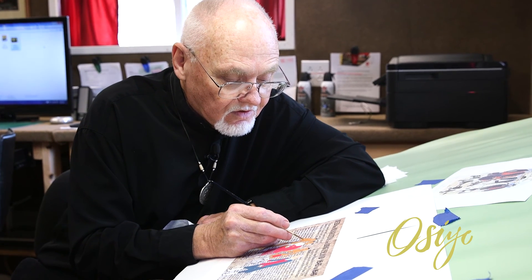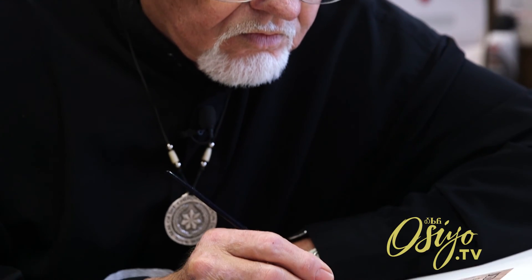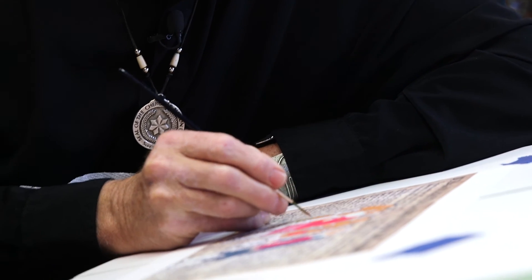I have to paint. I have to draw. It's been too much of my life, all my life, and I'm not going to quit. We've provided a lot of work.